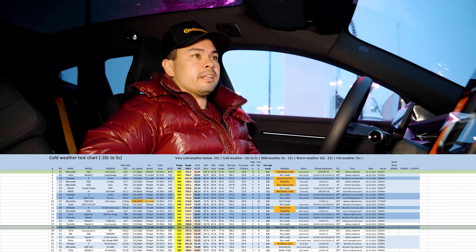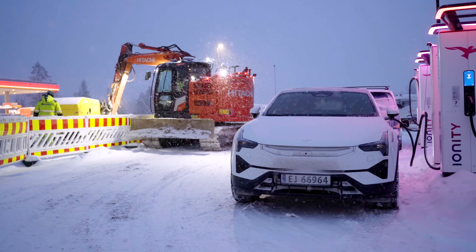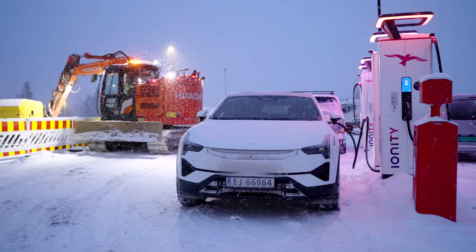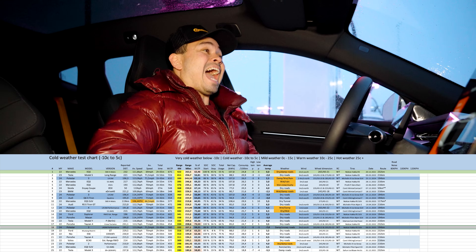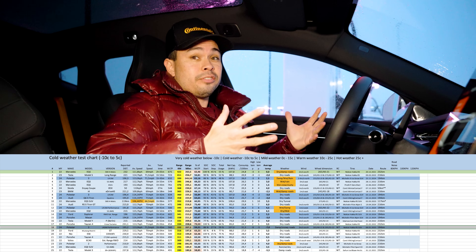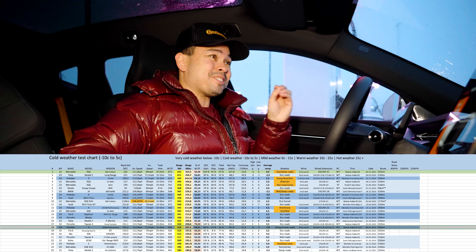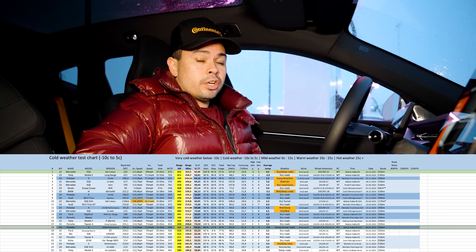Less than ideal conditions. Considering other cars we've tested in similar conditions, that consumption is not too bad — that is to be expected. And 332 kilometers of real-world range at minus seven to minus eight degrees Celsius with headwinds and snow doing 120 kilometers an hour — I think that is actually pretty decent for this type of vehicle. Yes, high consumption and the range could possibly be better, but considering the conditions, I think that is actually a very good result.